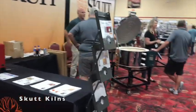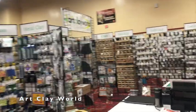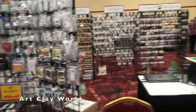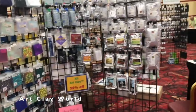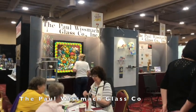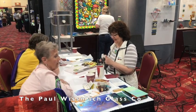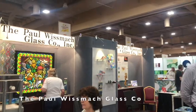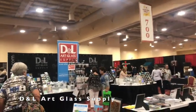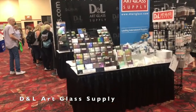This is the SCUT booth — this is where the kilns are for SCUT. This is Art Clay World USA — they have a lot of things for just about everything: metal clay, wire, glass, art clay, molds, stencils, everything. This is Wismat Glass Incorporated — lots of cool glass, with a little tutorial going on, which is kind of cool. And this is the DNL Art Glass Supply booth — they have a double booth, glass and supplies, and the catalogs are right here.